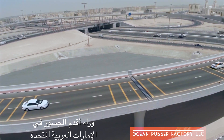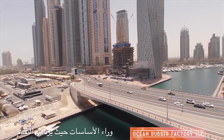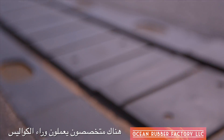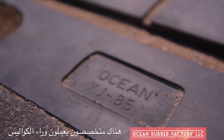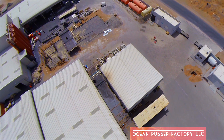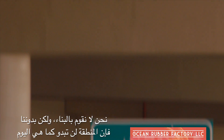Behind the UAE's oldest bridges, behind the region's most dependable roads, and behind the very foundation where progress thrives, there are specialists working behind the scenes. We don't build bridges, but without us they couldn't exist. We don't do construction, but without us the region would not look the same.